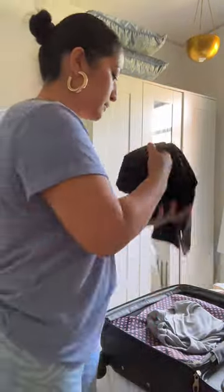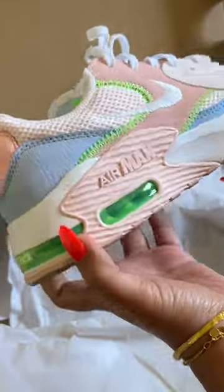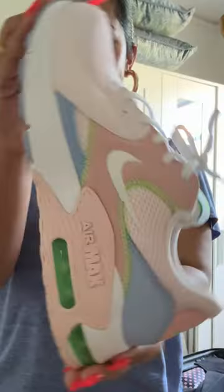Getting ready for a trip can be stressful, but with the right shoes, you can conquer anything. Introducing my go-to summer shoe from Famous Footwear — the perfect shoe for traveling and sightseeing in style. So let's get ready.